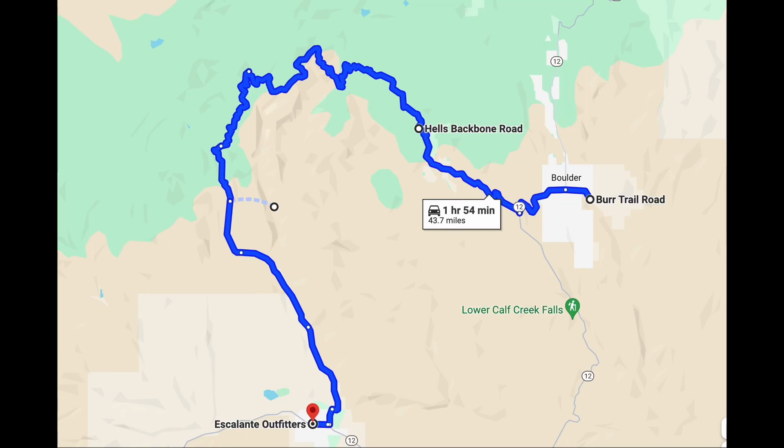After we finished the Burr Trail Road, we headed toward Hell's Backbone Road. This is a 4x4 dirt road where we would cross Hell's Backbone and continue all the way around and come out about a mile on Scenic Byway 12 from Escalante Outfitters.